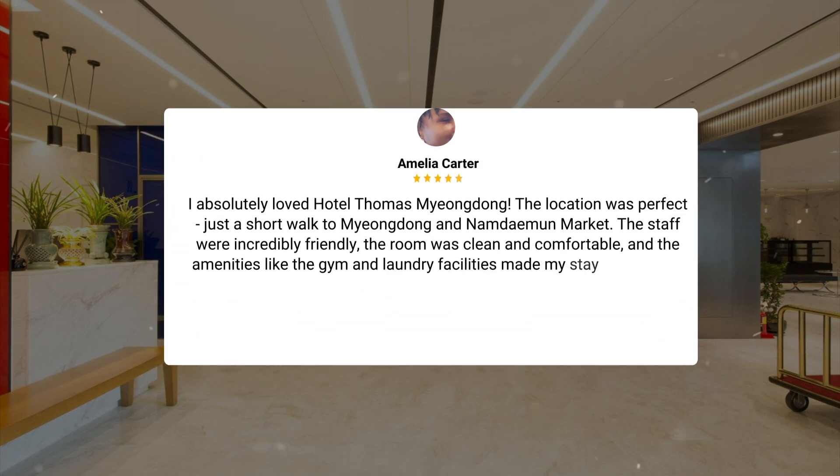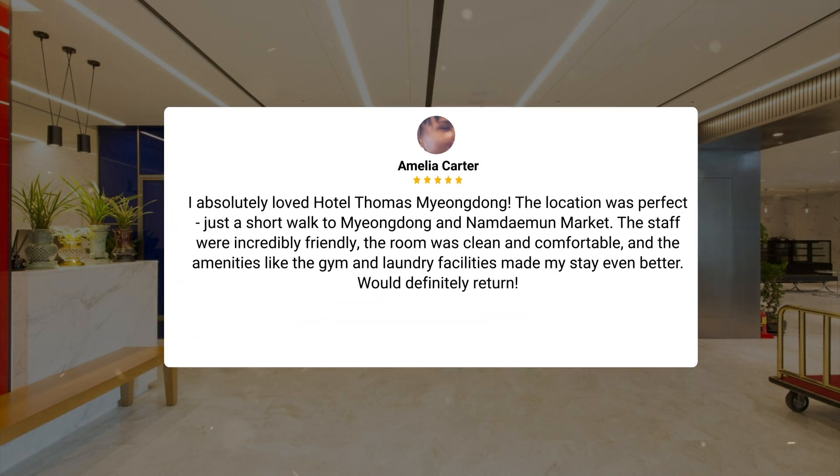I absolutely loved Hotel Thomas Myungdong. The location was perfect, just a short walk to Myungdong and Namdimun Market. The staff were incredibly friendly, the room was clean and comfortable, and the amenities like the gym and laundry facilities made my stay even better. Would definitely return.